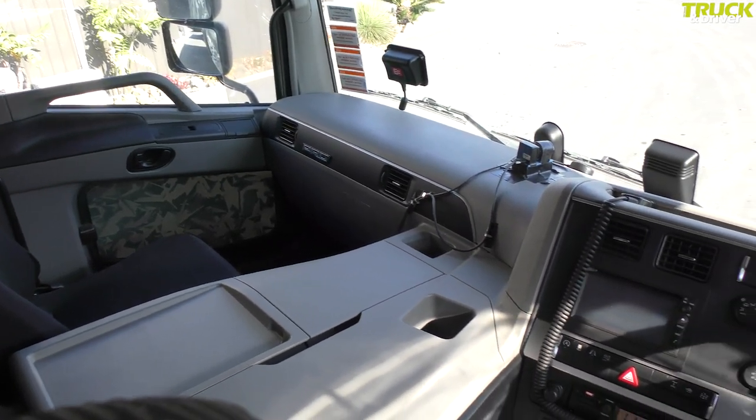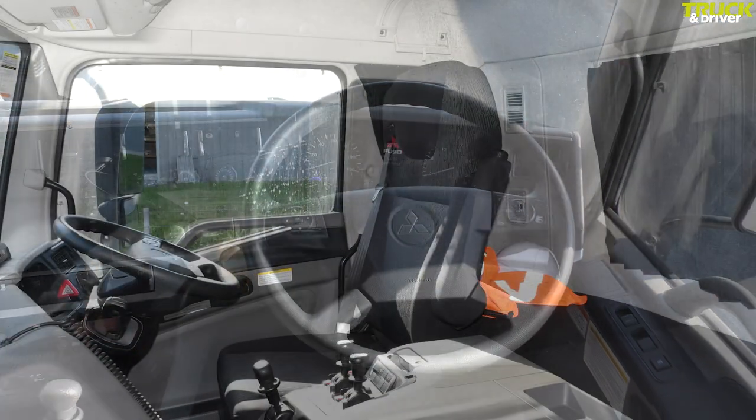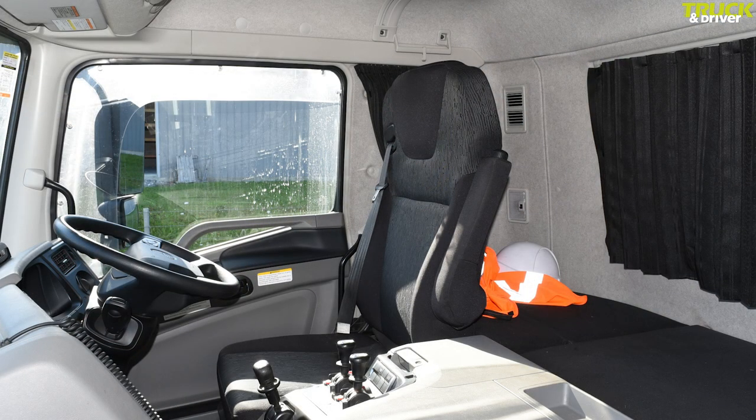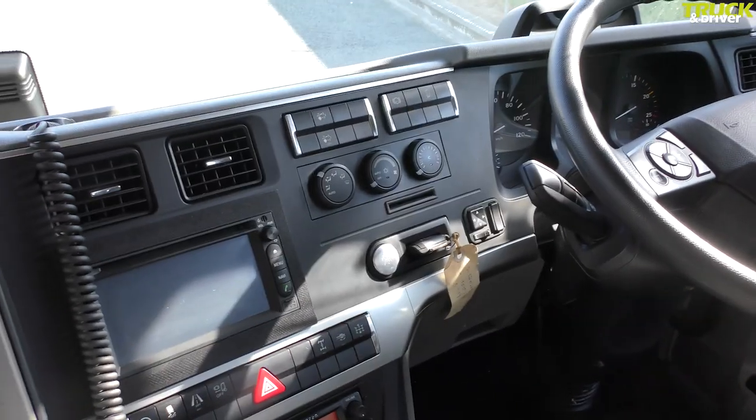The cream-coloured roof lining and light grey dash and centre console make the cab light and airy. There are easy-clean finishes on the trim which are easy to keep clean even when working in a dusty tipper environment. All controls are closely positioned around the driver with no need to reach for anything.